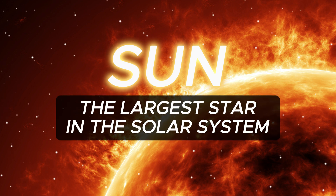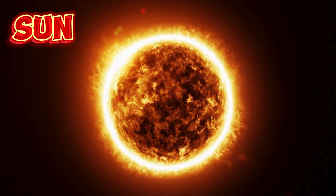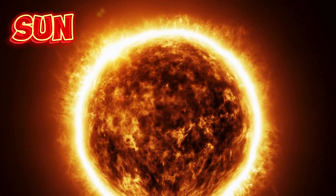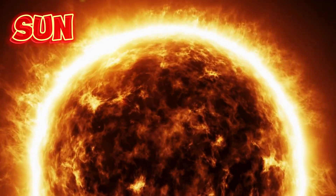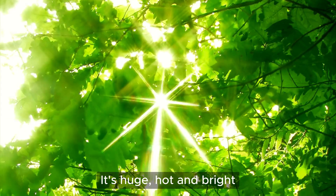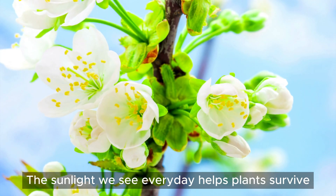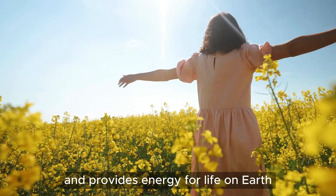Sun, the largest star in the solar system. The sun is our biggest source of energy. It's huge, hot, and bright. The sunlight we see every day helps plants survive and provides energy for life on earth.